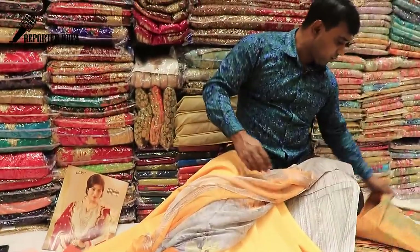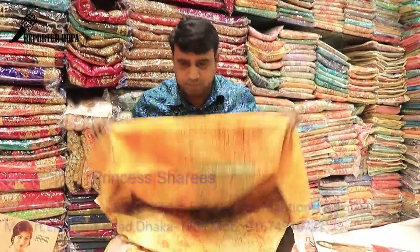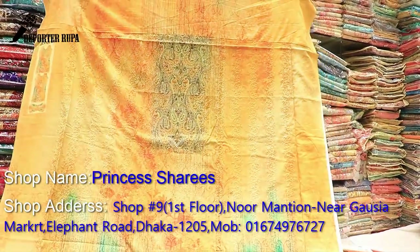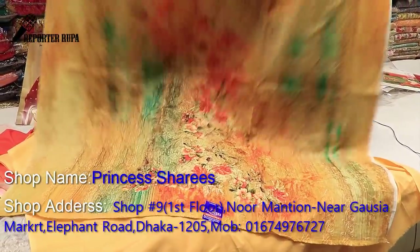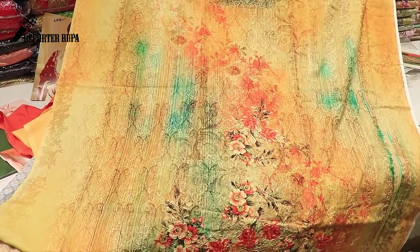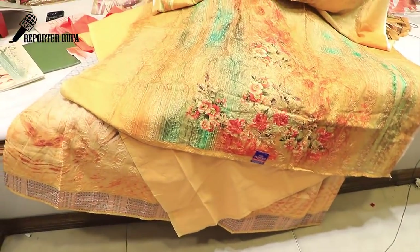In the Gausia market area. We have a beautiful stylish dress with a lot of variety. This is a new arrival, very stylish, very beautiful. It is a colorful digital print. It looks like a lot of digital print. Very standard dress.